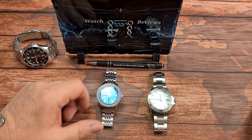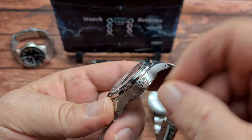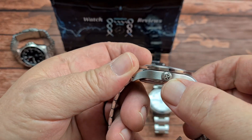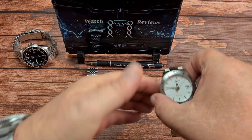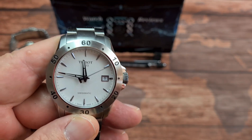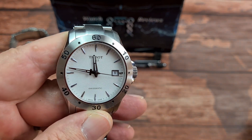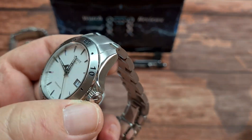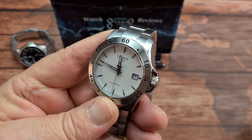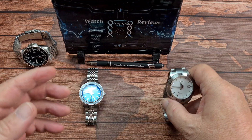Crown and ease of use. On the Radcliffe, there's plenty of knurling and it is very easy to get to because there are no crown guards. It is signed and very easy to operate — no trouble whatsoever. The Tissot, as long as you understand these, you're okay because they wind counterclockwise: if you're using the hand winding function you turn the crown towards you, not away. It is a nice big chunky crown with decent knurling and it's also signed. From an ease of use point of view, absolutely fine — no problems at all. So they both score one point.